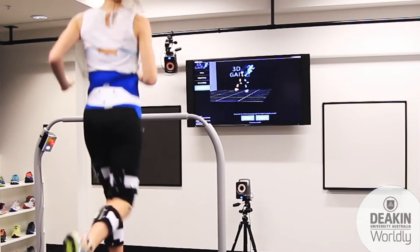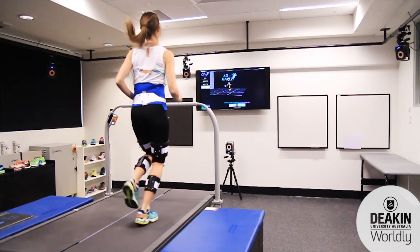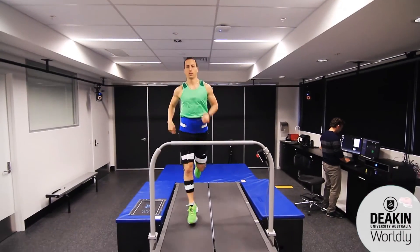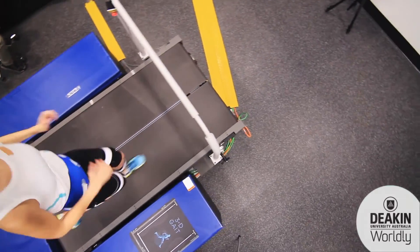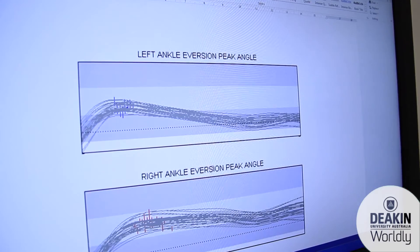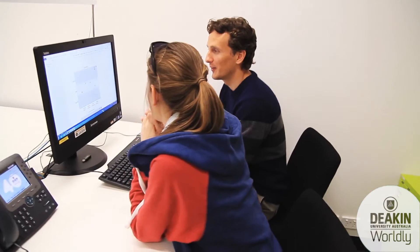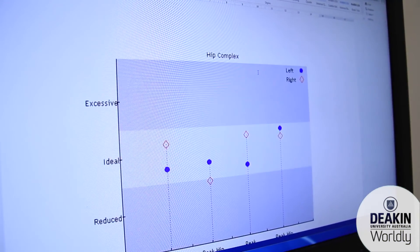Real-time video feedback of your movement is also available. We instantly generate reports that detail your movement and make comparisons between each side of your body. Key variables on each side of your body are then compared to the normative database to determine individual movement patterns, or a combination of movement patterns that may be related to your problem.